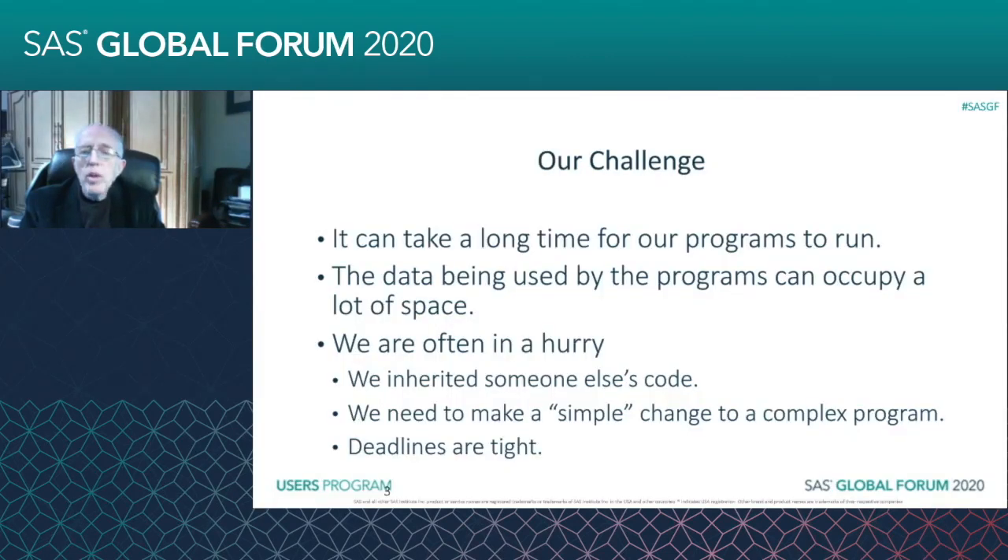What we're looking at here is that it can take a long time for our programs to run. That's inconvenient. It can frustrate our users. It can retard our development. Also, the data being used by the programs can occupy a lot of space, and that can make them take even longer to run.